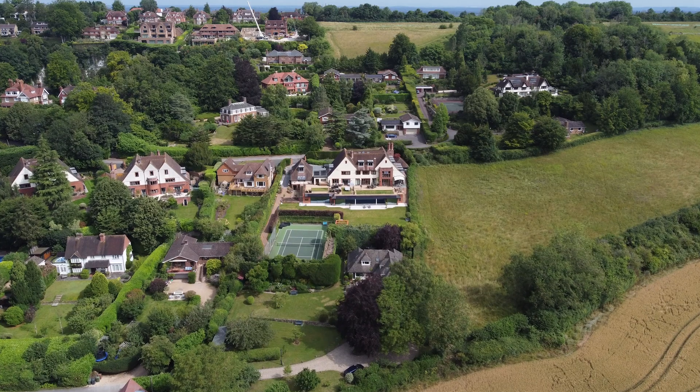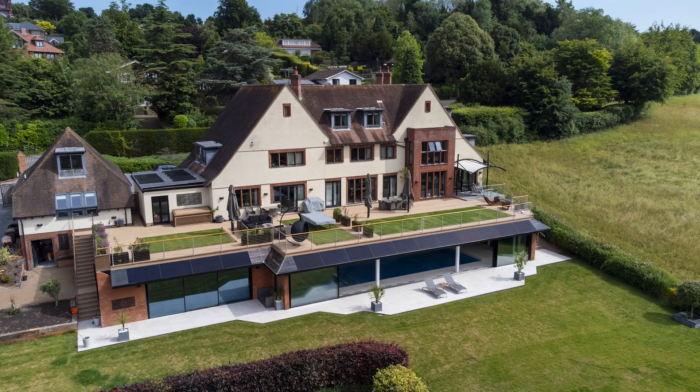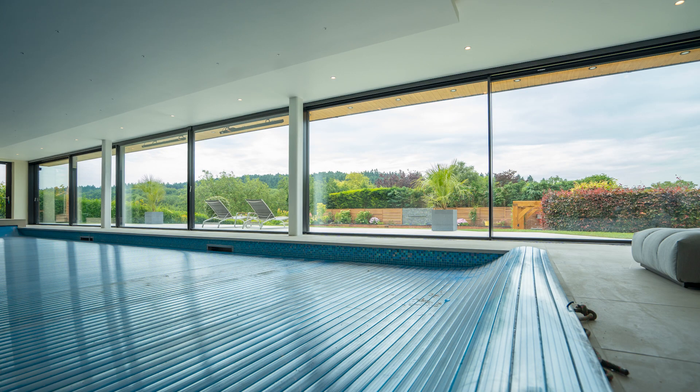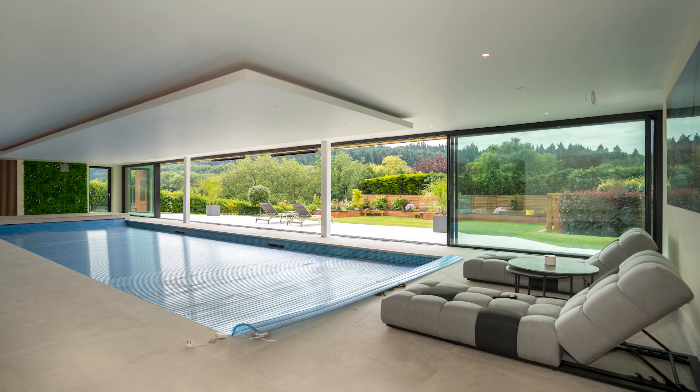Welcome to this beautiful home in Guildford, with the most amazing views out over the local downs. The homeowner wanted to extend from the back of the house and as part of that do a pool house that was about 30 meters wide, and part of that project was to maximize the views out over the beautiful countryside.